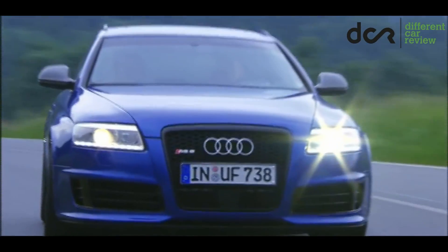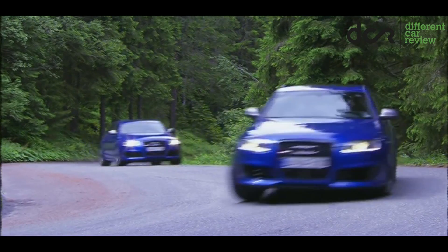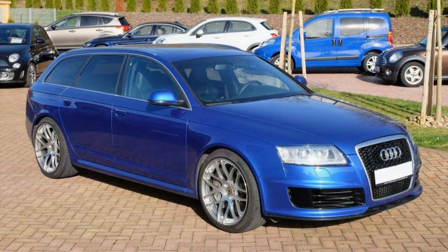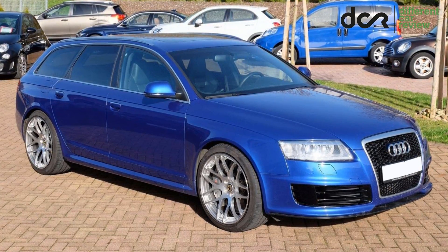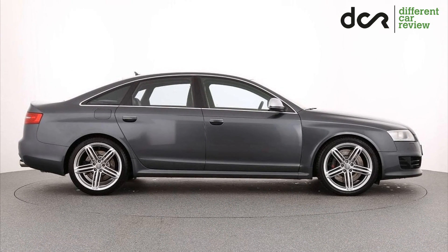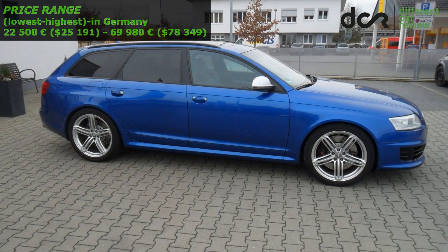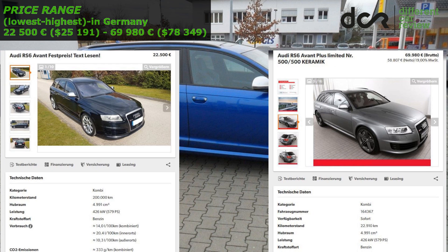The price for this brand new RS6 in 2008 was around 100,000 Euro, so the regular maintenance of this car is simply expensive. And let's not talk about the fuel consumption, which is obviously really high. There are also other expensive things like tires, brakes, all the spare parts and basically any repair. It's important to choose a car which is in the best possible condition and which has the best regular maintenance history. The price for this Audi starts at 22,500 Euro for the cheapest one in Germany and goes up to 69,980 Euro for a low mileage Audi RS6 Avant Plus.